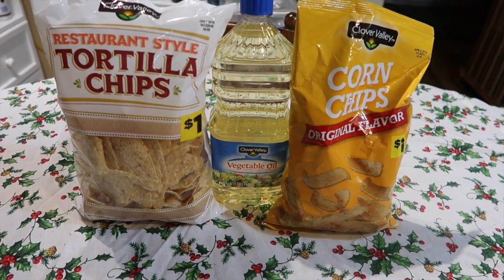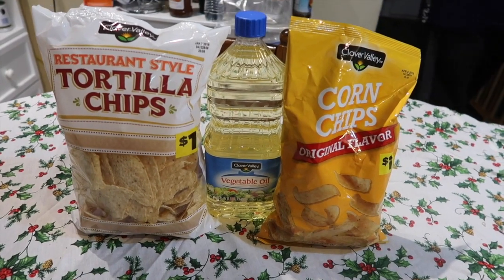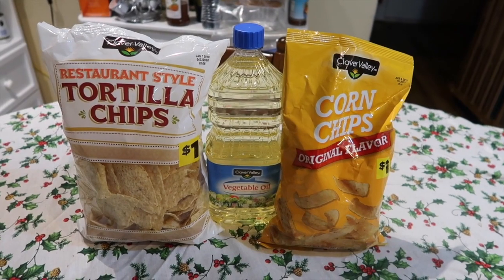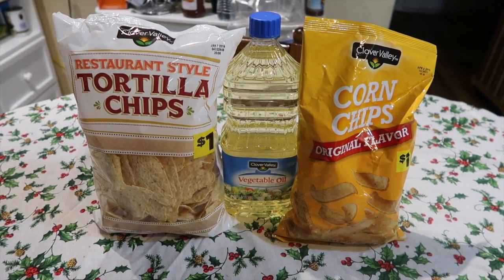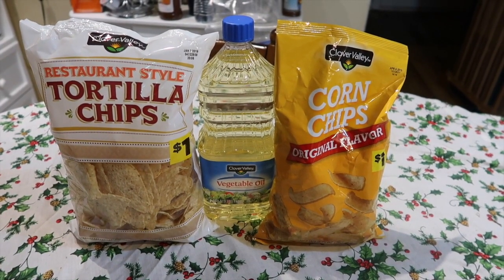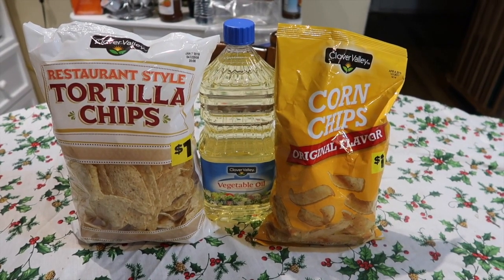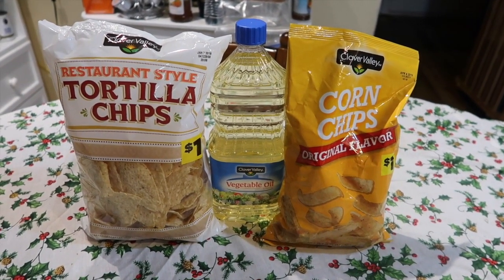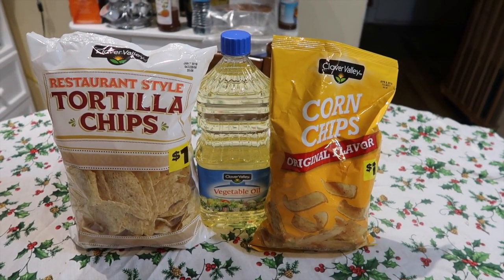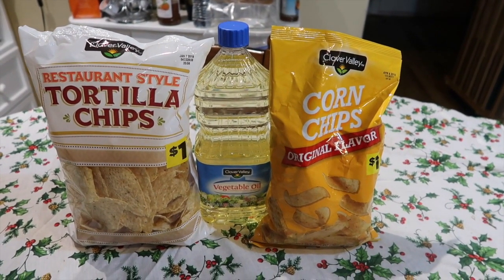Hey guys, it's Kayla from Killing It With Coupons, and here is my Dollar General haul for you guys this week. It is a really small one again — I'm just getting used to the layout and stuff. I actually had some coupons that could have been unique to my account; I'm not sure everybody will have them. They were off of the chips, and I'll explain the deals. I just wanted to go into the store and test it out, and this time I was actually able to enter my code without my cashier helping me.